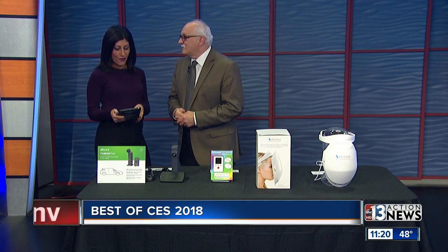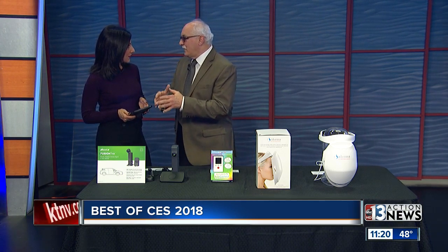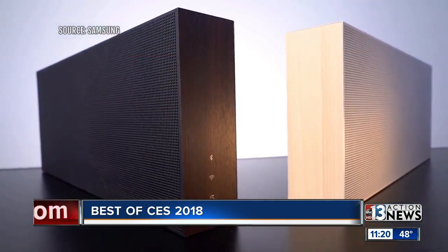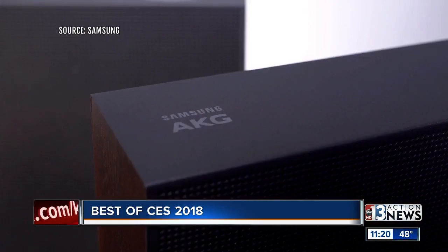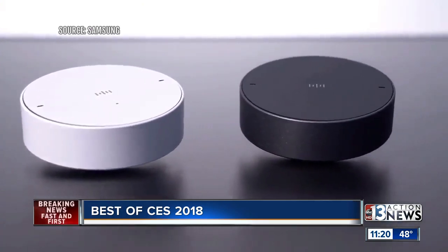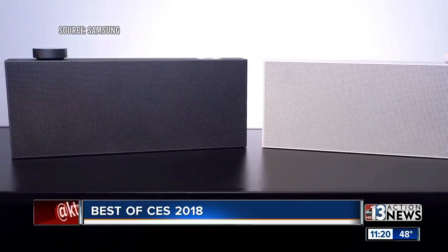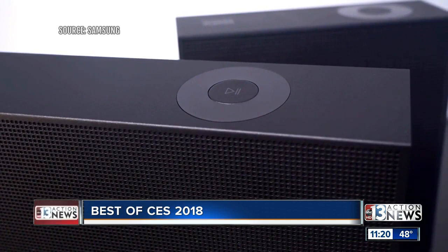So let's start with the Samsung VL5 speaker. They basically partnered with AKG, which is known for their sound quality for many, many years. The cool thing about this — it has a magnetic volume control on top of it. You can see them twisting it. It sticks to any magnetic surface, so it doesn't matter where the speaker is, but now the volume is in your pocket. And with the Samsung SmartThings app, you can control it from anywhere from your phone. That is really cool.